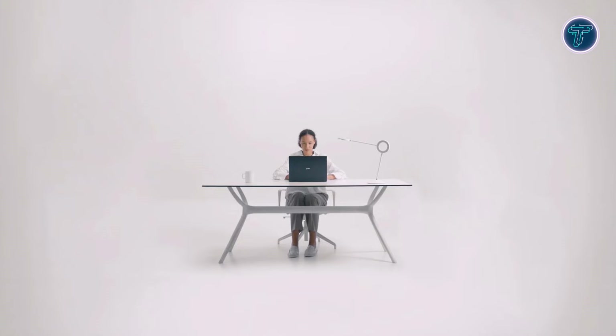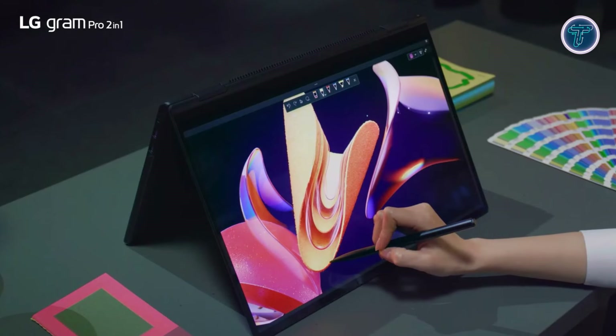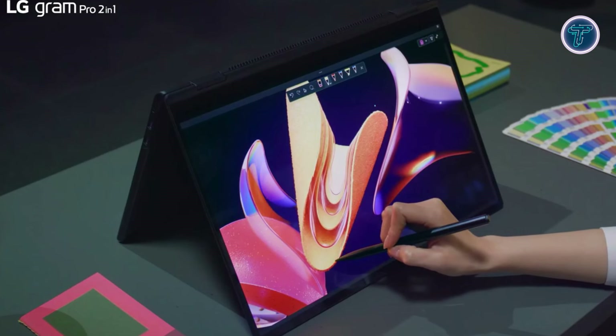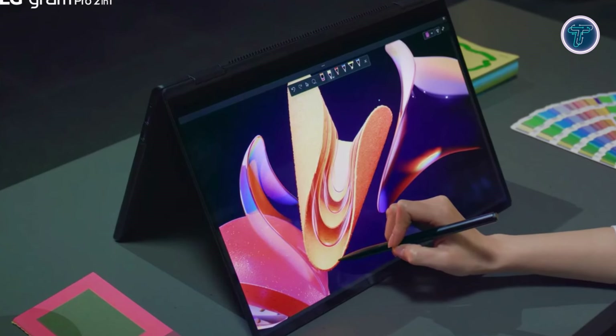Priced at $1,599.99, the LG Gram Pro 2-in-1 is the ultimate choice for those who seek power, portability, and premium features in one elegant, lightweight package.